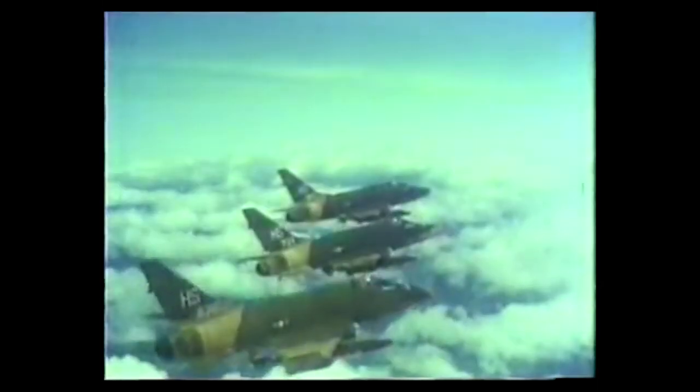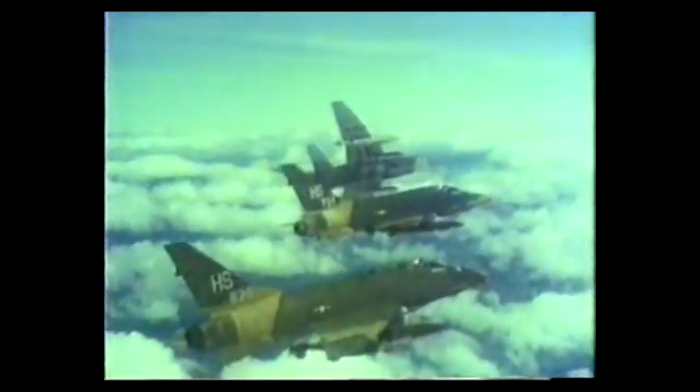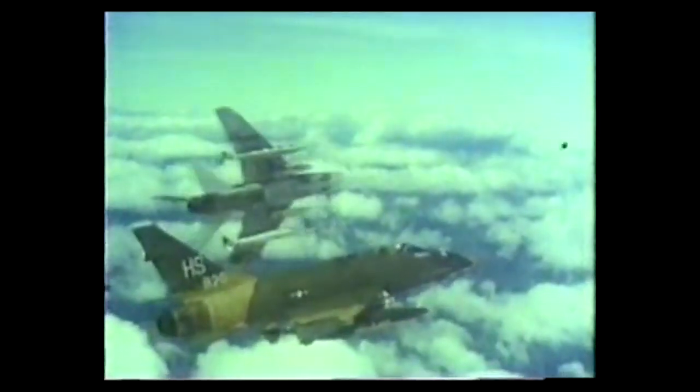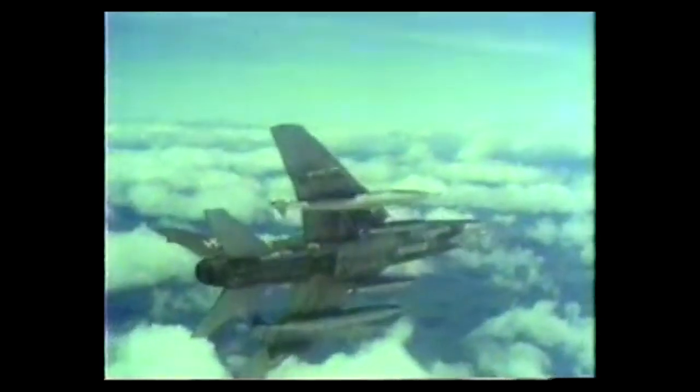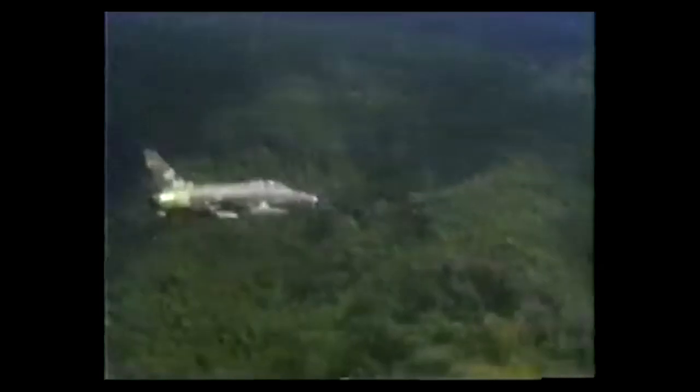We'll start with the defensive turn because that is often the first thing a defender will do when they realise they're about to come under attack. The purpose of the defensive turn is to prevent the opponent from achieving a launching or firing position. Let's put ourselves in a situation commonly encountered by US flyers in Vietnam where an attacker armed with an IR missile approaches from 6 o'clock. How do we defend this?